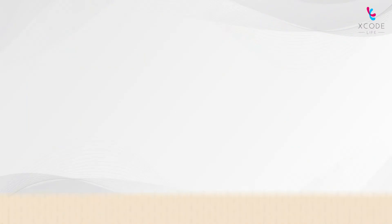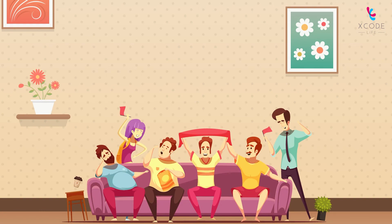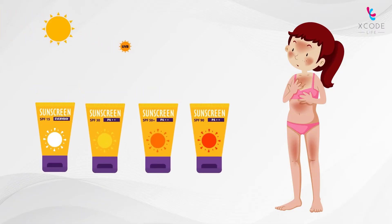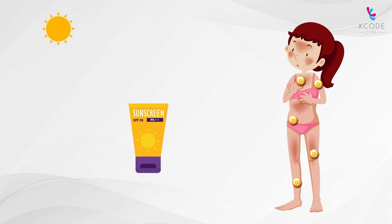In today's world, people do not have enough exposure to sunlight. Sunscreens are commonly used to prevent sunburns and tans, thereby blocking UV rays and the production of vitamin D. A sunscreen of SPF 30 can reduce the amount of vitamin D produced on sunlight exposure by more than 90%.